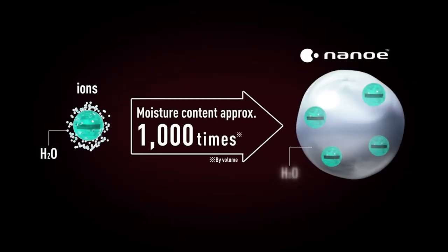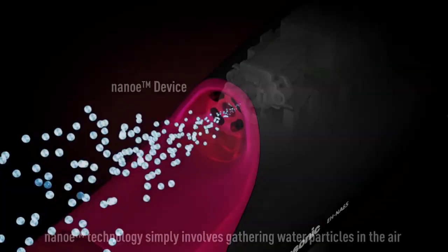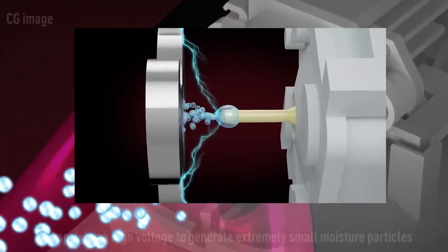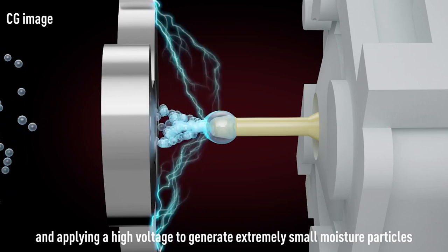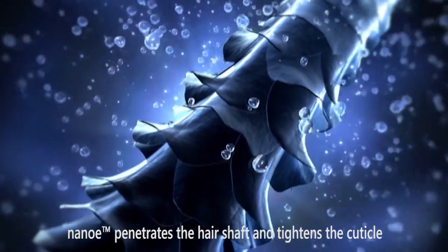Nano-E creates small droplets of water using negative ions. These droplets are much smaller than steam, so they can get past the hair cuticle, but they're bigger than negative ions, so they bring a lot more moisture into your hair. Essentially, the hairdryer gathers water from the air and passes high voltage through it to form these small Nano-E droplets. The droplets can penetrate the hair shaft and close the cuticle, leaving you with moisturized hair.